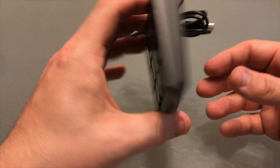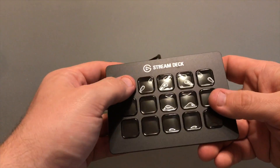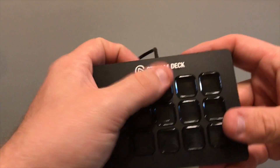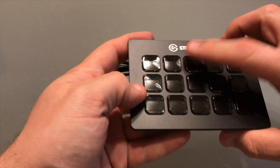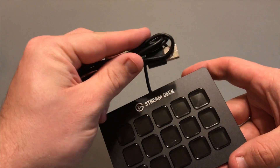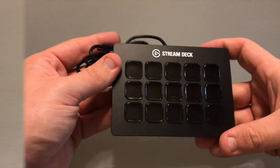The instructions say not to use a USB hub, but I was able to use it with one after the initial configuration — so make sure you plug it in directly to the computer first. The keys are very soft and nice. I didn't have any problems making them respond, and they're soft because in a streaming or content creation environment you don't want loud clicking keys getting in the way.